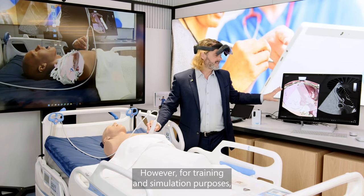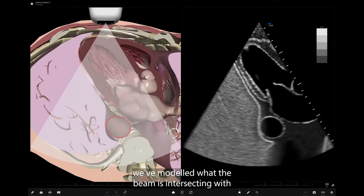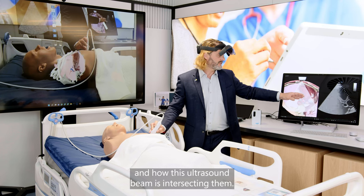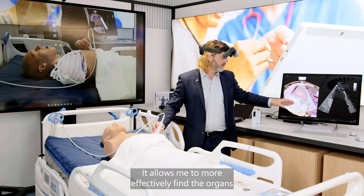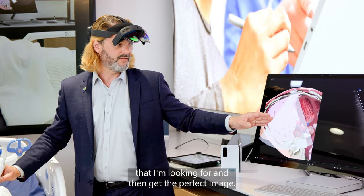However, for training and simulation purposes, we've modeled what the beam is intersecting with and I can see where the organs are and how this ultrasound beam is intersecting them. It allows me to more effectively find the organs that I'm looking for and then get the perfect image.